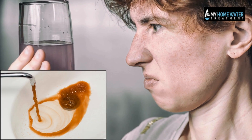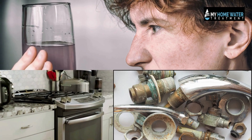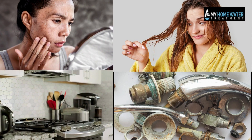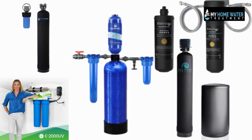Hard water, laden with minerals like calcium and magnesium, can wreak havoc on household appliances, plumbing systems, and even the skin and hair. In the quest for a solution to this pervasive issue, water softeners have emerged as a key player in enhancing water quality within households.